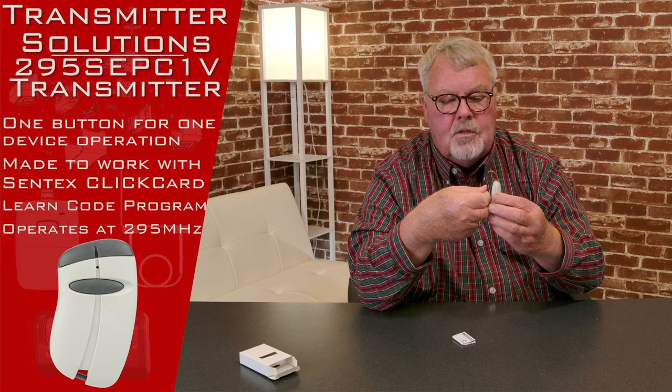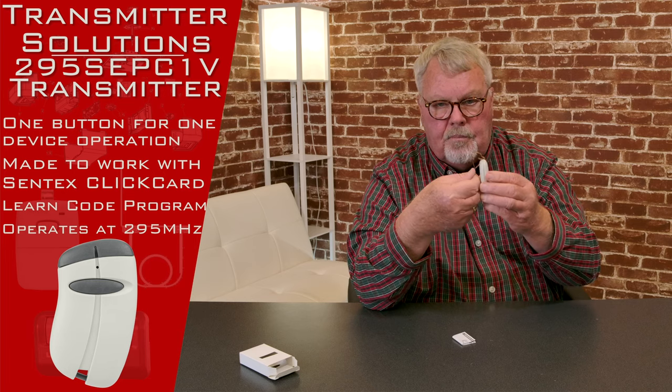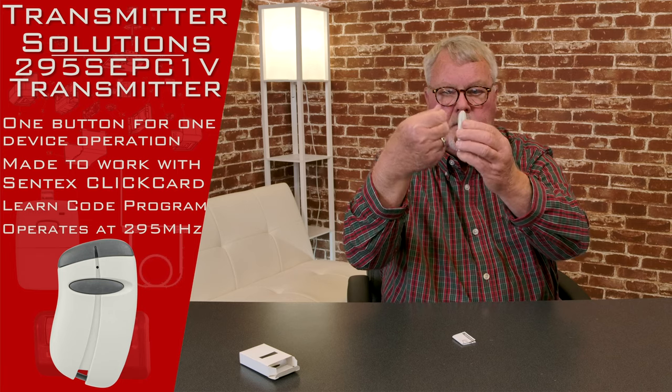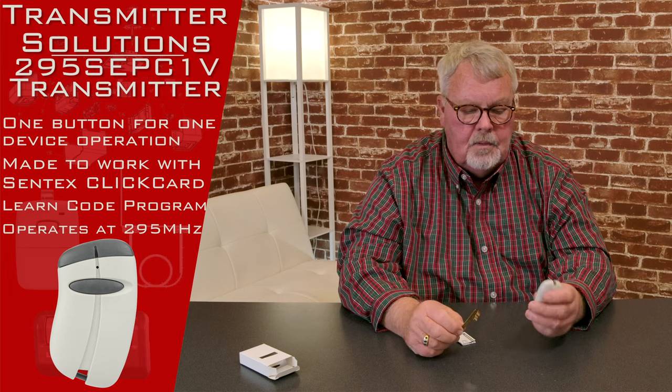It comes with a visor clip. You attach this visor clip to the back of the transmitter and then you can slip this over the visor of your car so that it's not rolling around your car and falling off the seat and hiding in all those bad places that cars have.